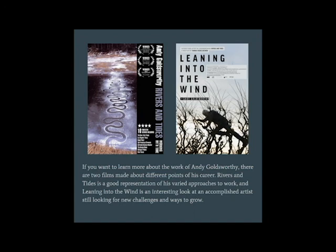I certainly could not include everything here. And that is Andy Goldsworthy.